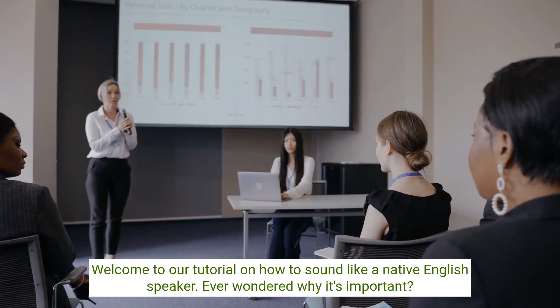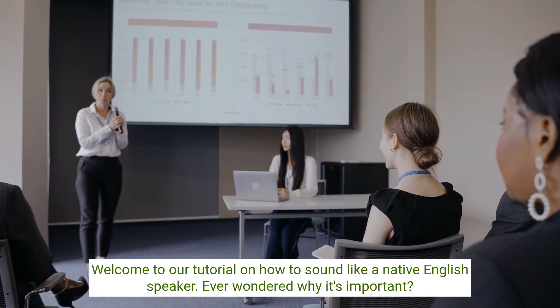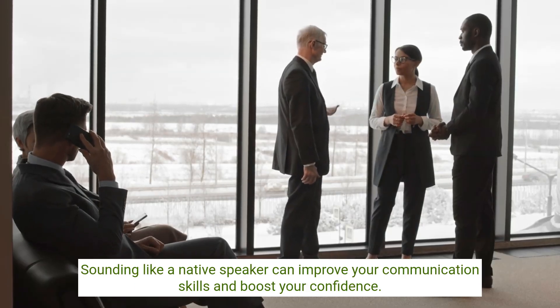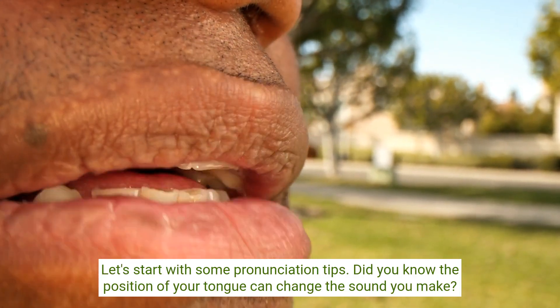Welcome to our tutorial on how to sound like a native English speaker. Ever wondered why it's important? Sounding like a native speaker can improve your communication skills and boost your confidence. Let's start with some pronunciation tips.